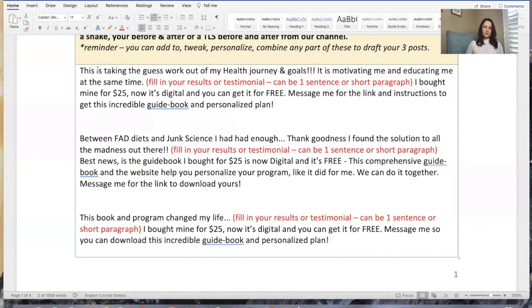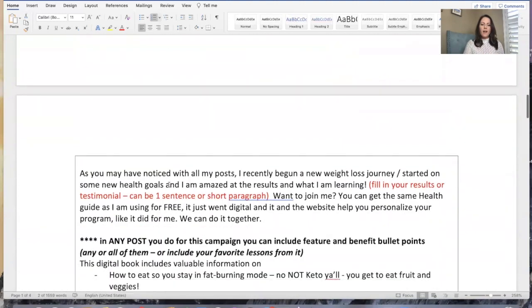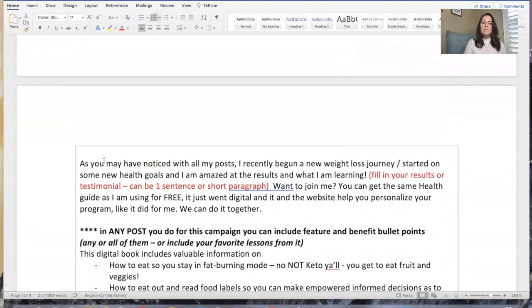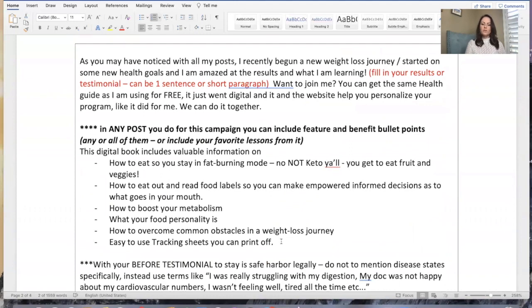I bought mine for $25 — you can take that out if you didn't ever buy that — and now you can get it for free. So again, you want to personalize these. This one starts with: 'Between fad diets and junk science, I had had enough. Thank goodness I found the solution to all the madness out there. This book and program changed my life.' Maybe you're brand new to TLS and you just started off with our 28 days of weight loss and you're just beginning your journey — you don't want to come across as some sort of expert. So: 'As you may have noticed with all my posts, I recently begun a new weight loss journey, started on some new health goals — I'm amazed at the results and what I'm learning.'